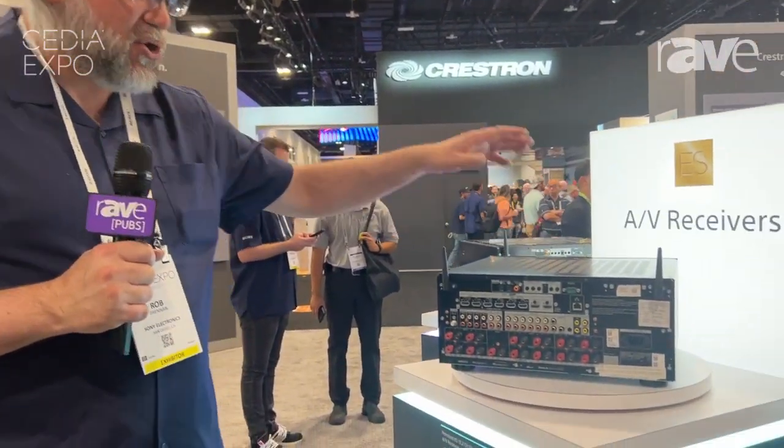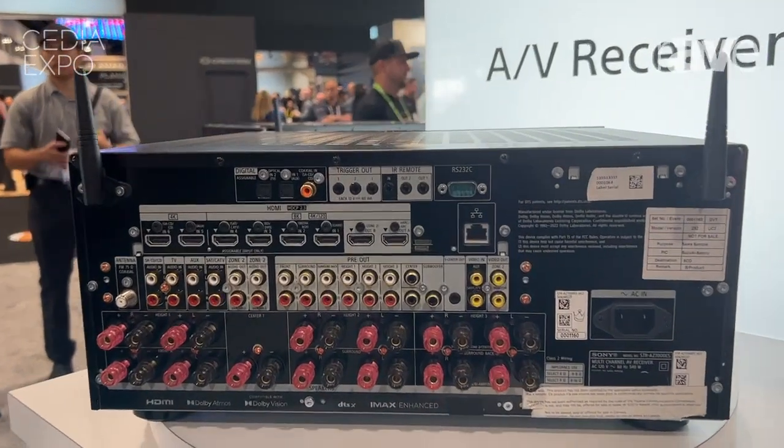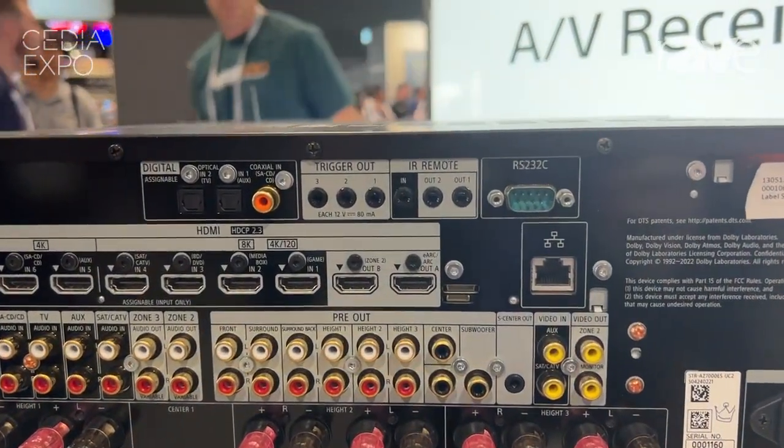We also have dual HDMI outputs. These can either be run in a single zone — so mirrored — or zone 1 and zone 2. For other integration, we feature multiple IR inputs and outputs, 12-volt triggers — essentially all of the connectivity that you're looking for in a receiver.